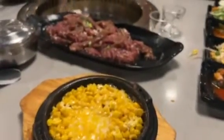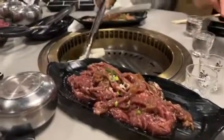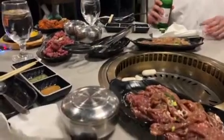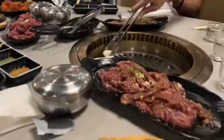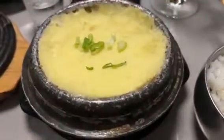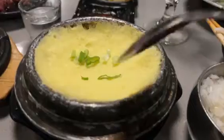We also got some corn cheese as well as some of their protein items, and we ordered steamed egg, which is one of their must-try items.